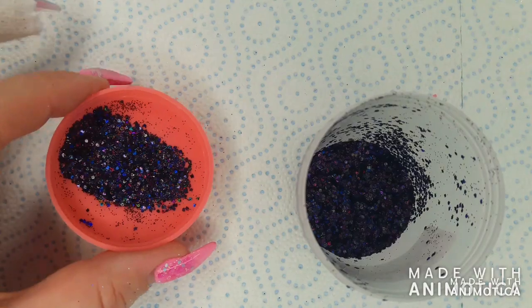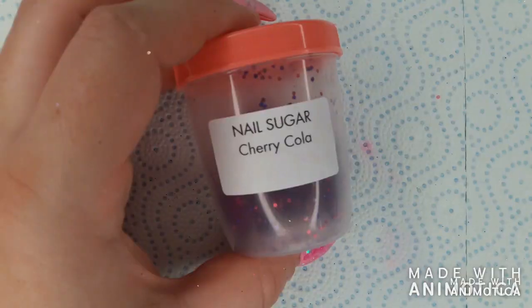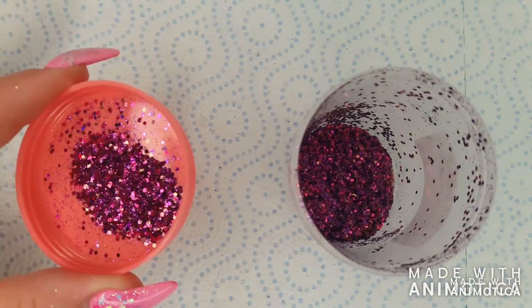Nocturnal has a black base with blue and purple holographic pieces. Cherry cola is a mix of fuchsia, purple, and bronze pieces.